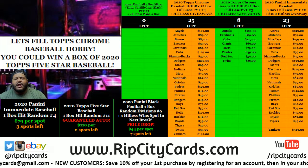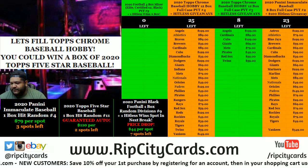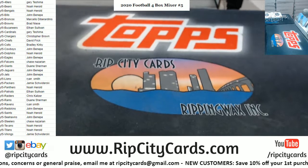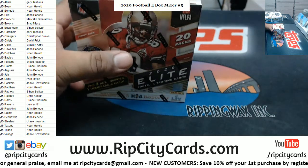What up everybody, it's your boy Carver Moses, time to do our football mixer number five. We got a box of Elite, two boxes of Certified, and a box of Black — let's do it.